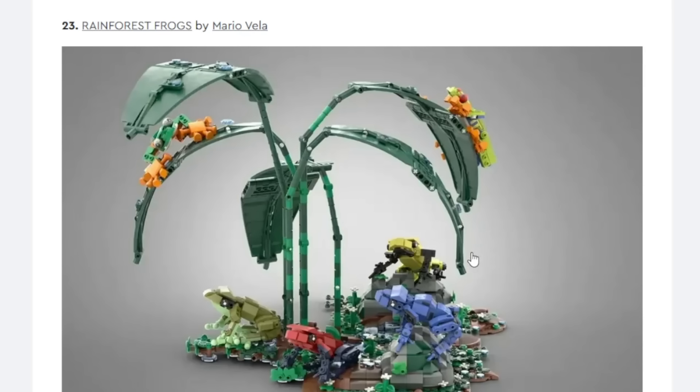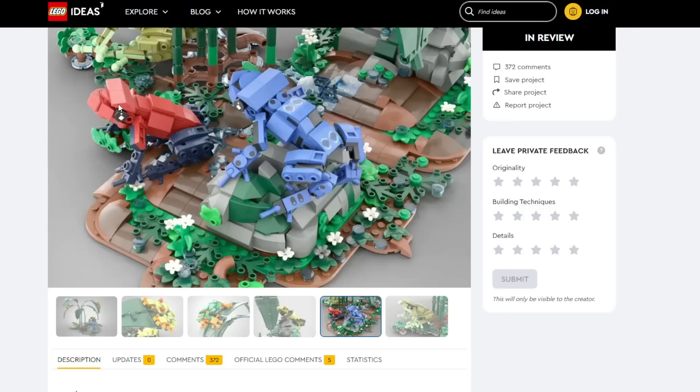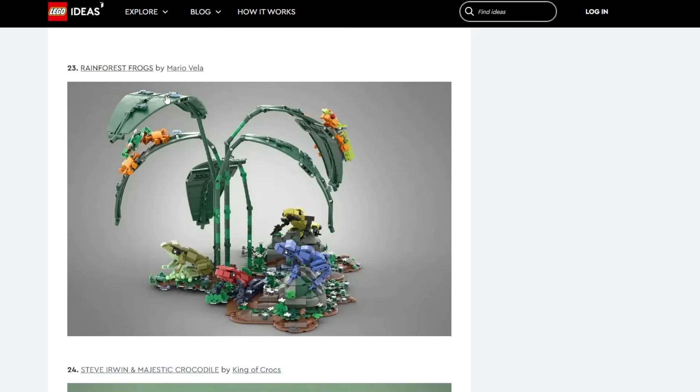Rainforest Frogs — the design of these frogs looks gorgeous. We just got the insect build recently which was brick-built animals. I feel like this doesn't have that much breadth of animals — we just have these specific rainforest frogs, and a lot of them almost feel like straight recolors of each other. I think that might hold it back a bit. It's not straight-up impossible though because LEGO does like having animal builds, and especially if it has a botanical side to it like this one does. Low possibility but not impossible.